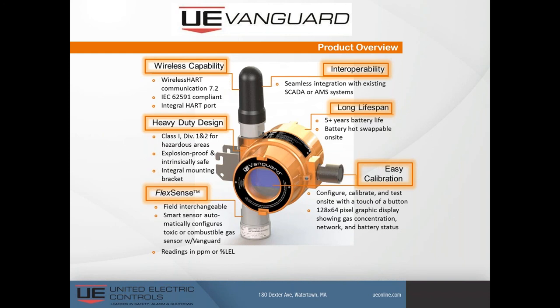It has a feature UE calls FlexSense — field interchangeable sensors. For example, you could buy the Vanguard as a methane gas detector and later convert it to a hydrogen sulfide detector by simply removing the methane sensor and installing the H2S sensor. The instrument instantly recognizes the new sensor and puts you into calibration mode. You calibrate the new sensor, and it is literally as simple as that. UE calls this FlexSense.